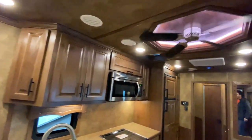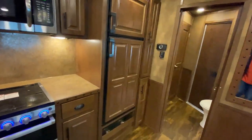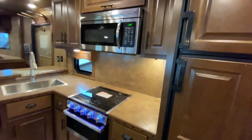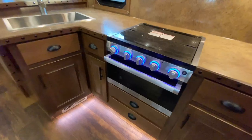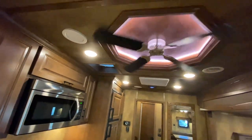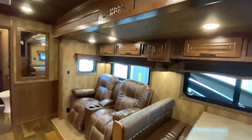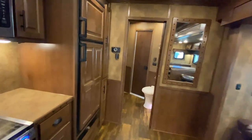Very popular floor plan, customized to make it this customer's own. They also went with our St. Louis Alder wood for the interior. Let's check out the kitchen area. As always with your 2021 Bighorn, you get unrivaled standard features, more residential than ever before. You can see the LED lighting throughout — just an awesome custom horse trailer here.